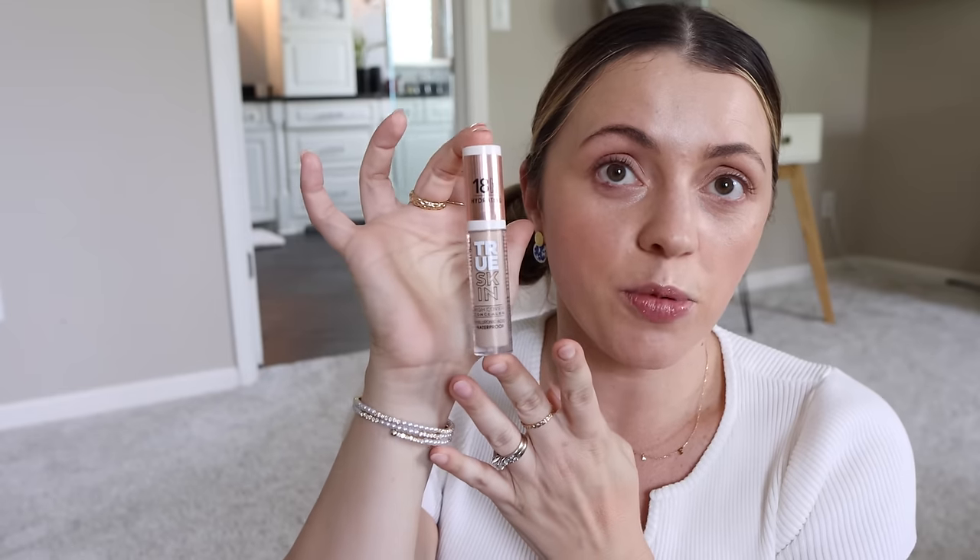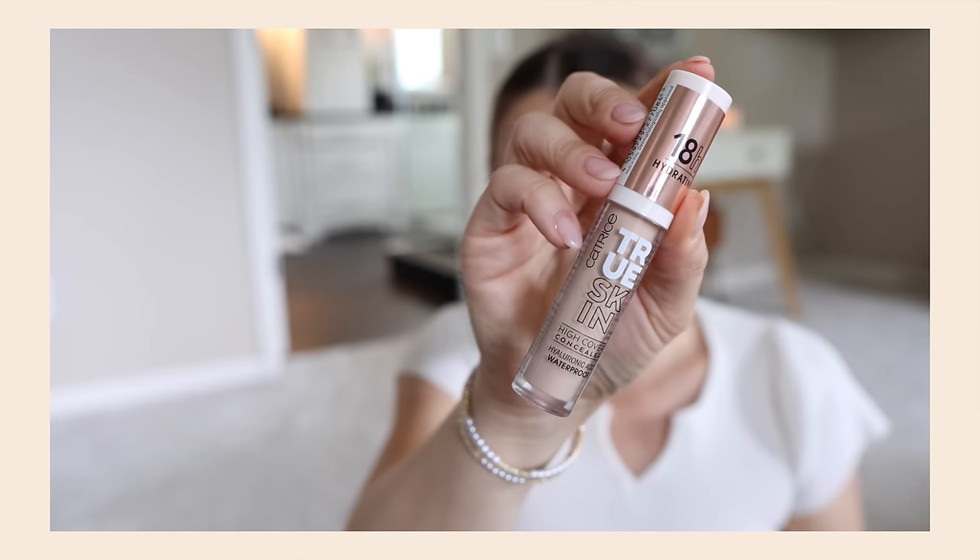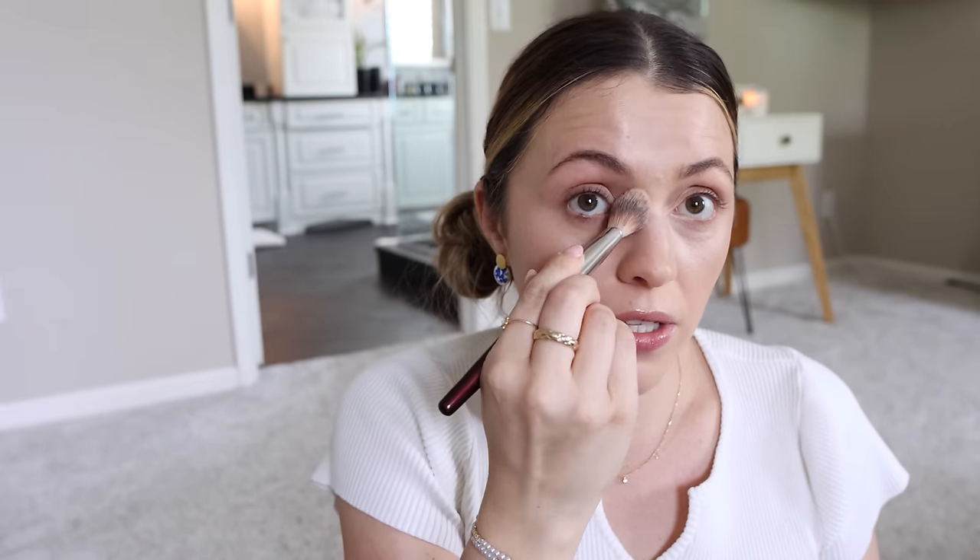I'm realizing I don't have a full concealer concealer, so I'm going to grab my favorite drugstore one. No surprise — everyone say it with me — Catrice True Skin. You can get it on Amazon, and it is the best concealer, like ever. It's about nine bucks. Usually when I put on a corrector I pair it with a real concealer on top, just to mesh the two together.